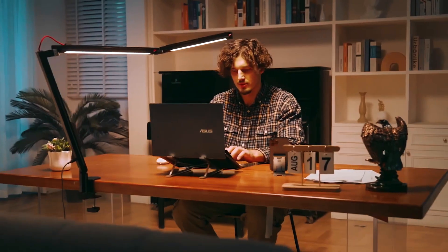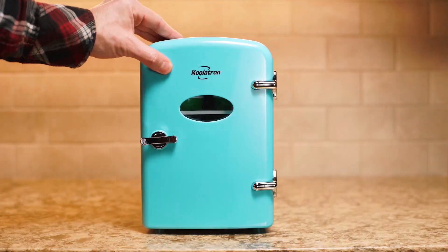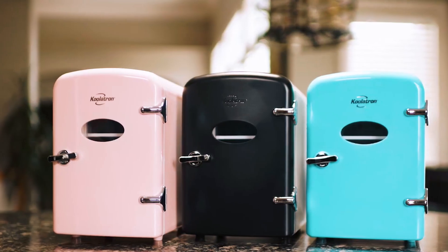Hey there, gadget enthusiasts! Ever wondered how to upgrade your tech experience? Well, we've got the scoop on the coolest gadgets you can actually buy! Ready to discover the next level of innovation? Stick around, because you won't want to miss what we've got in store for you today!